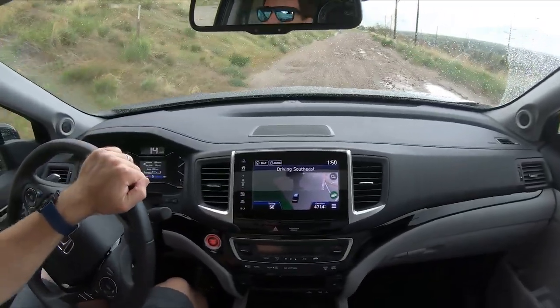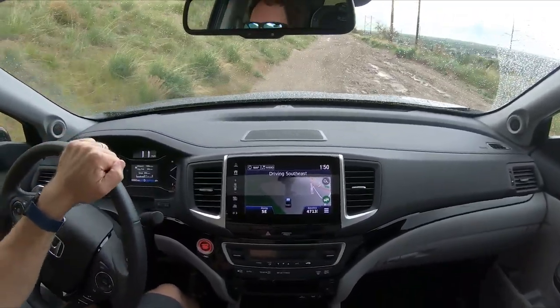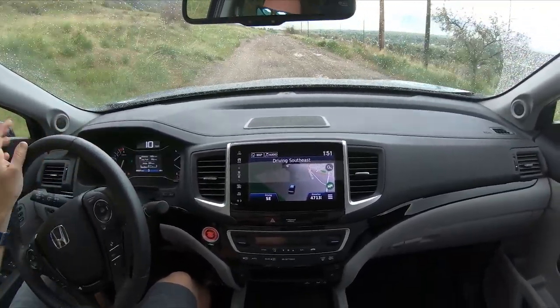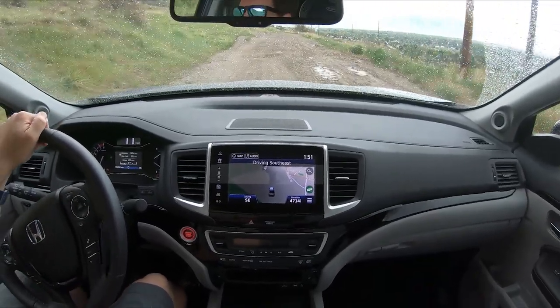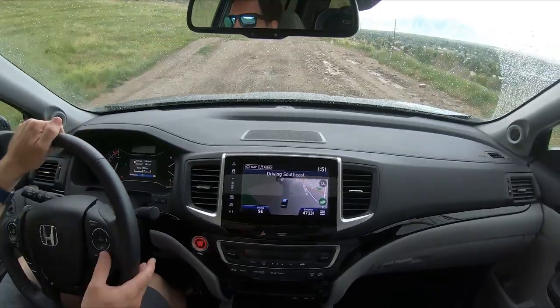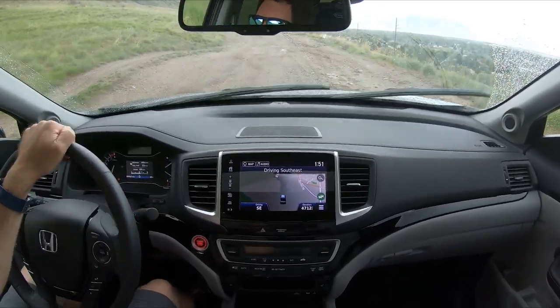We're coming up to our articulation hill. It does have four drive modes: normal, snow, mud, and sand. We'll test them all out and see how it changes the traction system.